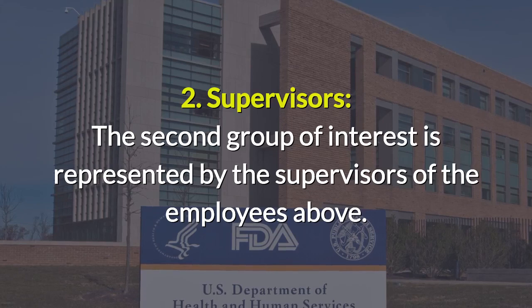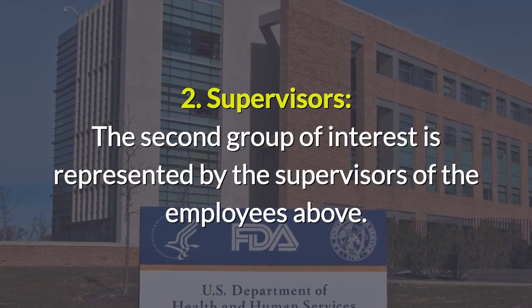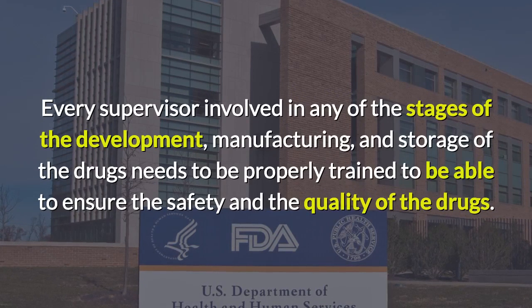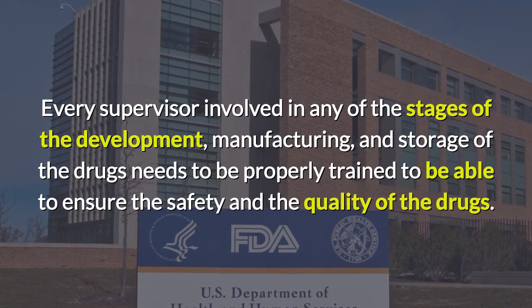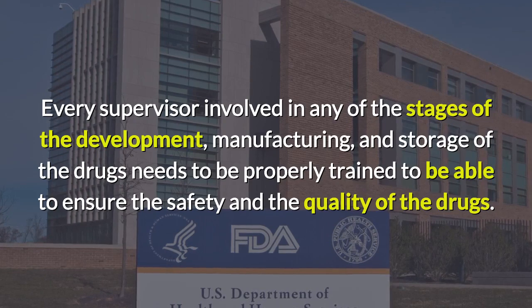Every supervisor involved in any of the stages of development, manufacturing, and storage of the drugs needs to be properly trained to be able to ensure the safety and quality of the drugs.